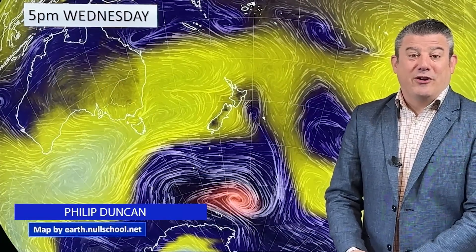Hello, kia ora. I'm Philip Duncan and thank you for joining us for our Wednesday weather update, recorded on March the 13th.